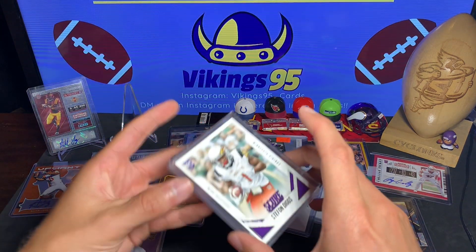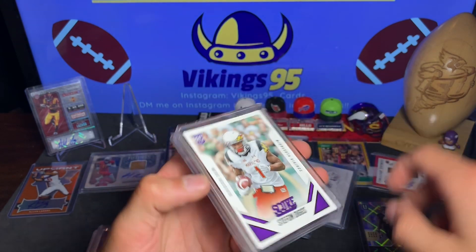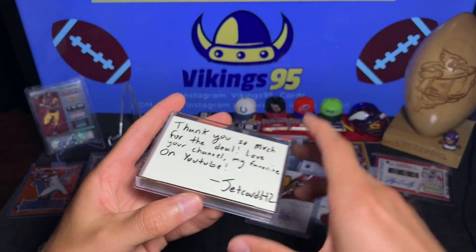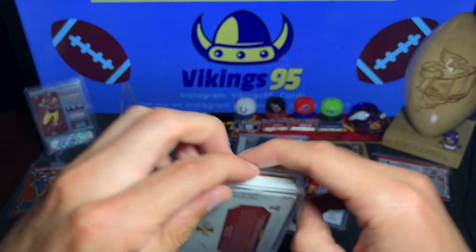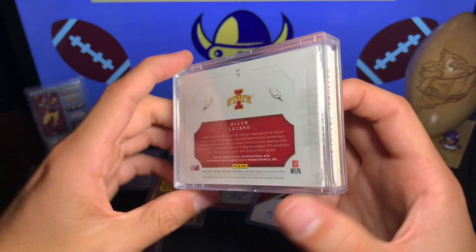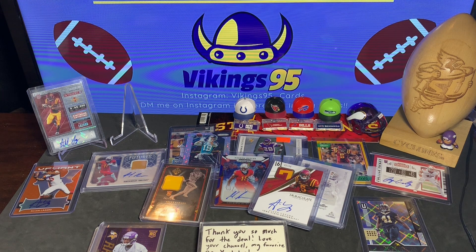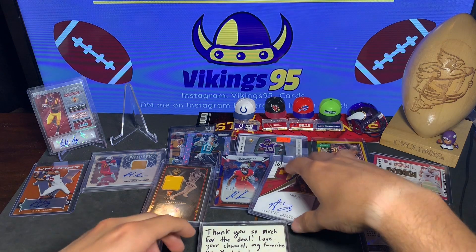He did include a Stefon Diggs rookie card on top — didn't even notice that, so thank you again for the extras. Thanks so much — it's JetCards42 who made the deal with me so I could get that beautiful Alan Lazard National Treasures booklet. That has got to be my favorite card from this mail day — that is awesome.